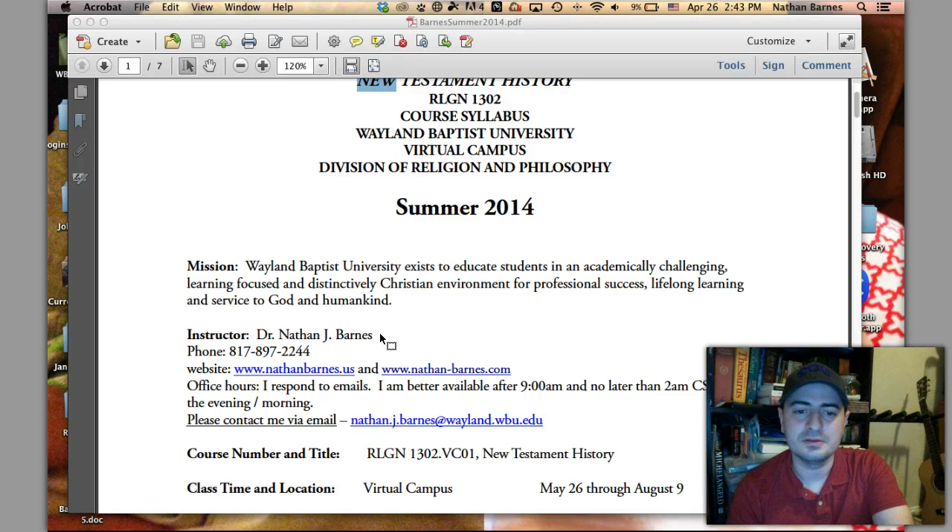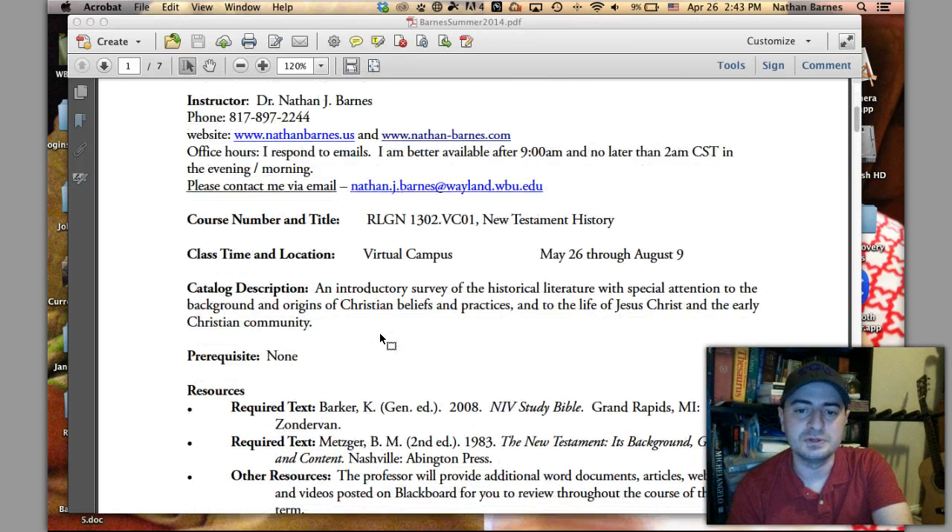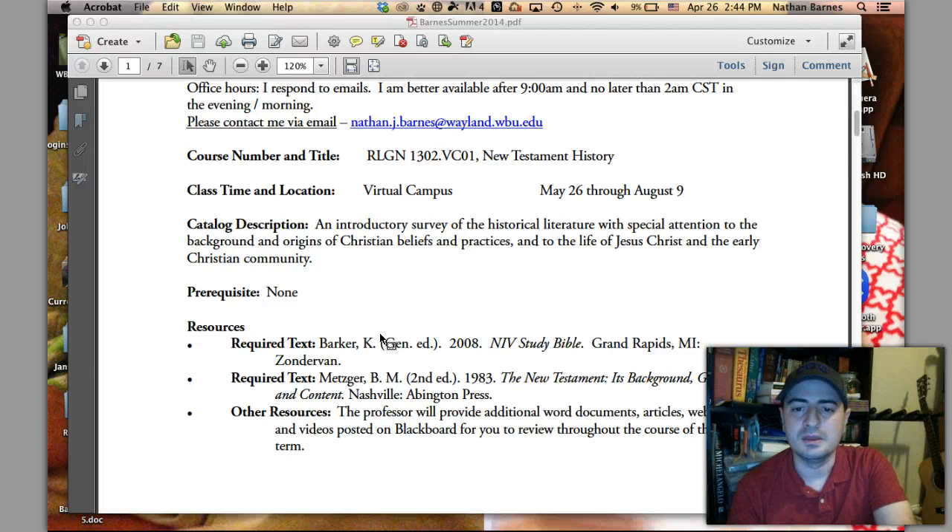I recently published a book called Reading 1 Corinthians with Philosophically Educated Women — that's my revised dissertation. I studied philosophy in the ancient world and asked the question: what would it be like for women to read Paul who have some kind of philosophical background? I'm really excited about that, and I'm excited about this course. I've been teaching it for two years since I graduated.